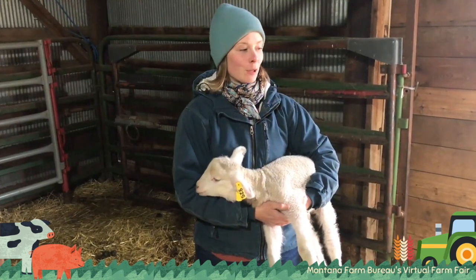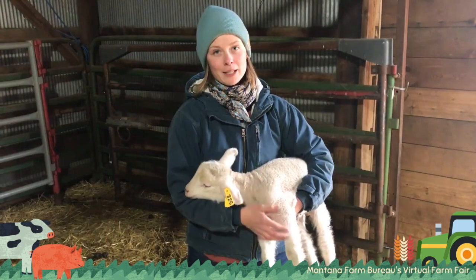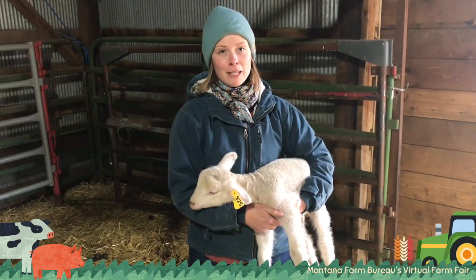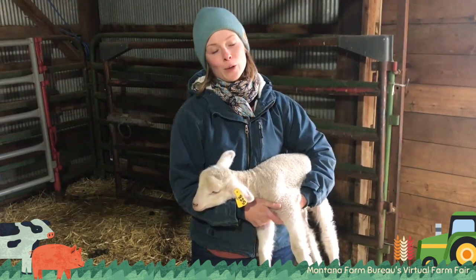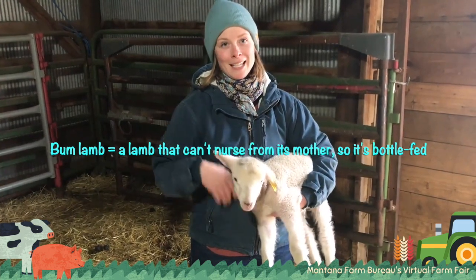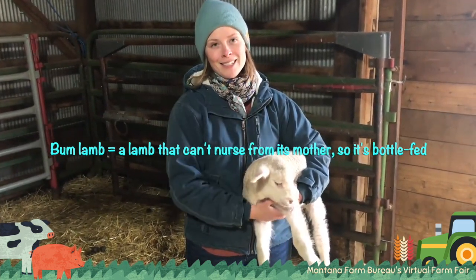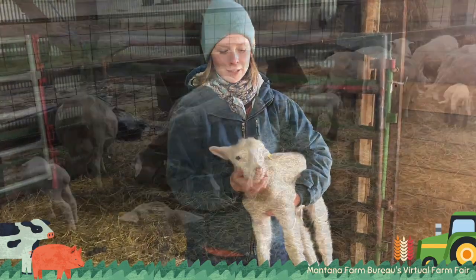They can raise twins pretty well. When they have triplets, I end up having to take one lamb away from them because they don't have enough milk to feed them all, and that one is what we call a bum lamb. They're the bum lambs — they were born to a ewe, but then they end up with me as their mom, and they're bottle-fed. Those are kind of fun for kids.